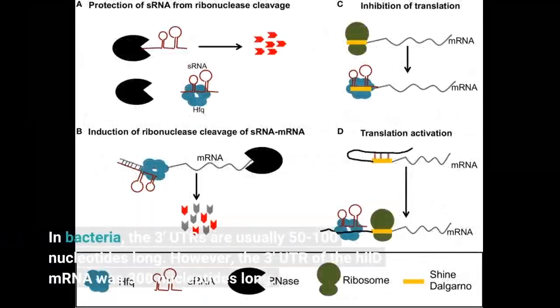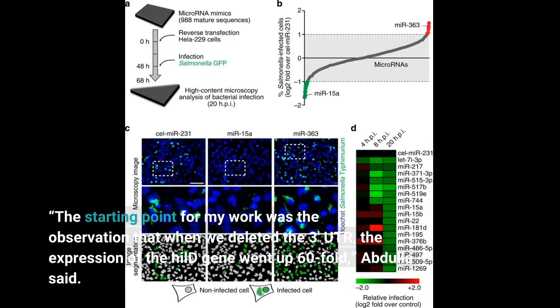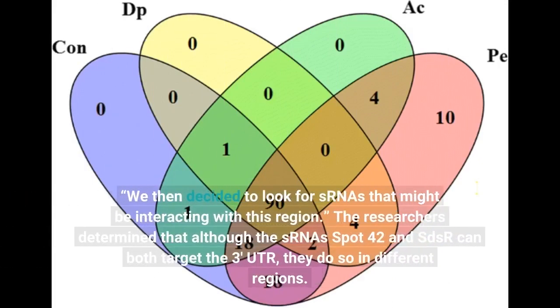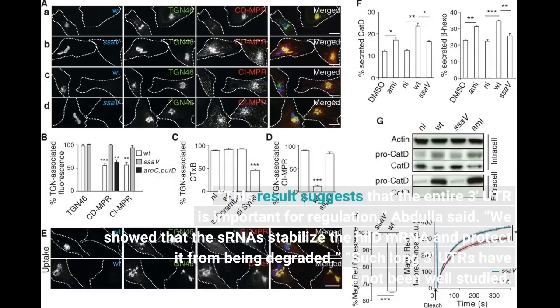In bacteria, the 3-prime UTRs are usually 50 to 100 nucleotides long. However, the 3-prime UTR of the HILD mRNA was 300 nucleotides long. The starting point for my work was the observation that when we deleted the 3-prime UTR, the expression of the HILD gene went up 60-fold, Abdullah said. We then decided to look for sRNAs that might be interacting with this region. The researchers determined that although the sRNAs Spot 42 and SDSR can both target the 3-prime UTR, they do so in different regions. This result suggests that the entire 3-prime UTR is important for regulation, Abdullah said.